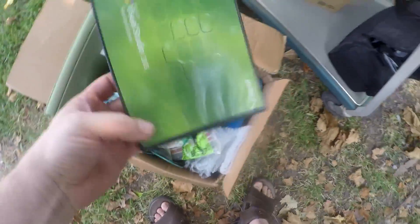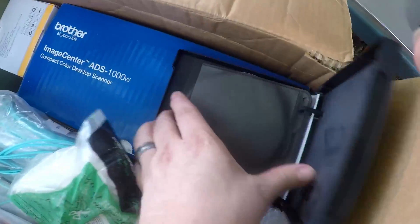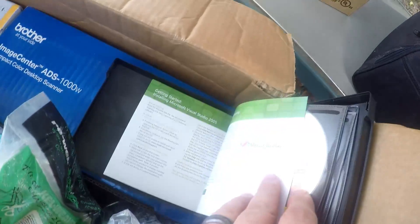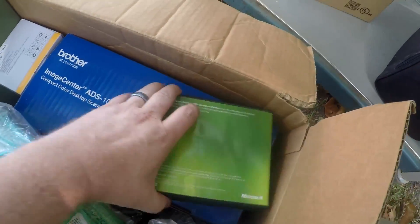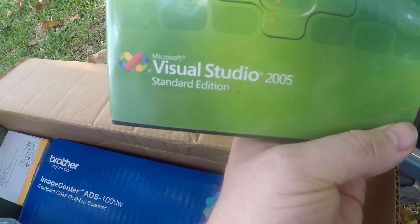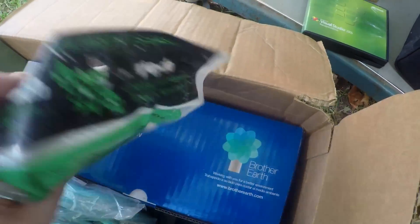I grabbed this — it had all the discs in it and the activation key and everything. Don't know really what it's worth, but it's Visual Studio 2005. Some of that older stuff is worth a little bit.